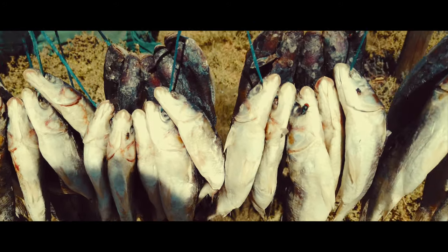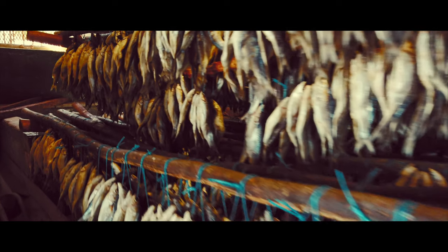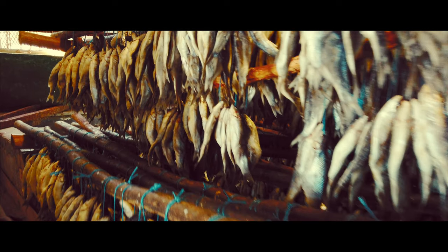The fishing industry plays a significant role in Well Reef's economy, with local fishermen specializing in a traditional dried fish delicacy called Bokkoms.